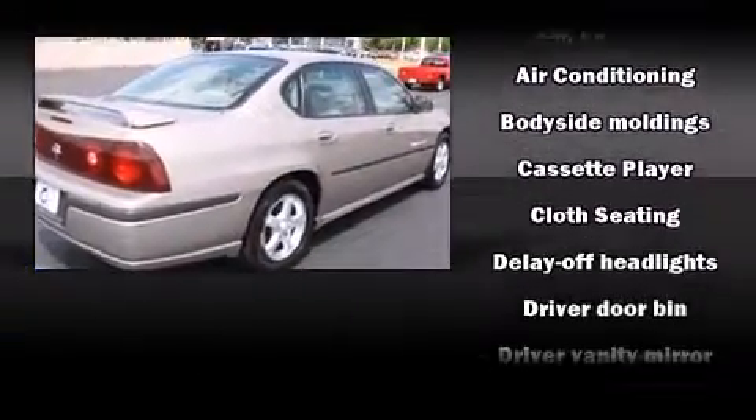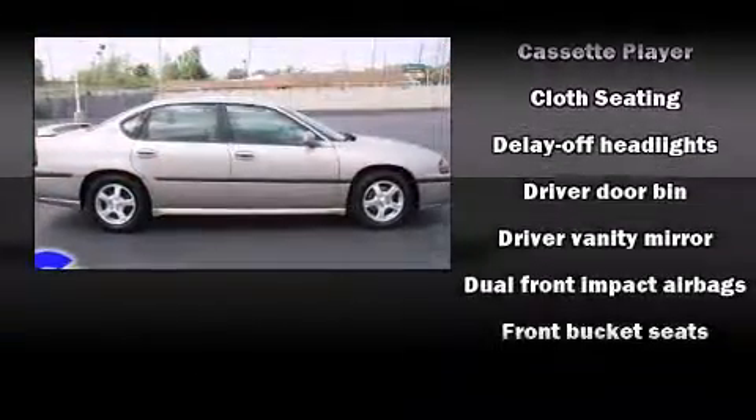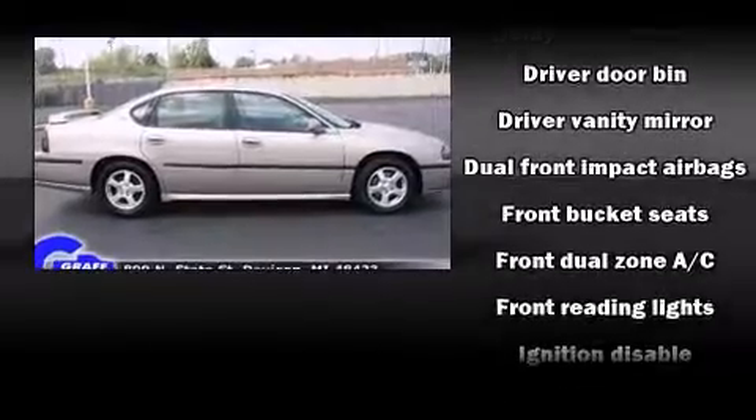Audio features include an AM-FM radio, a cassette player, and six speakers enhancing the audio experience throughout the interior.